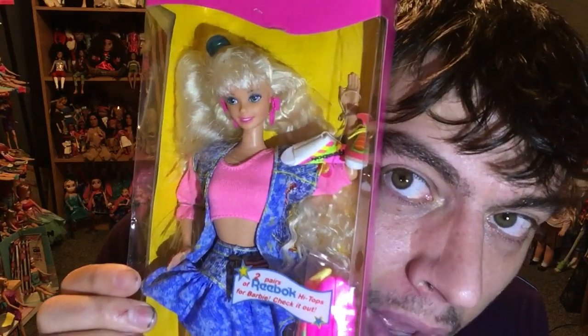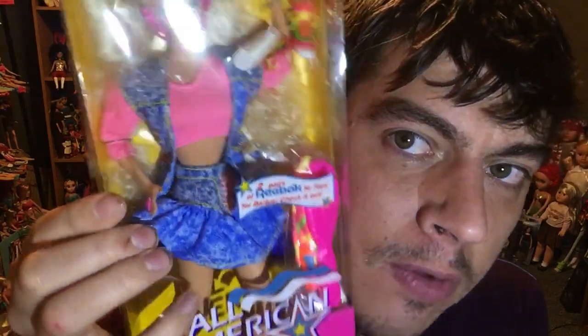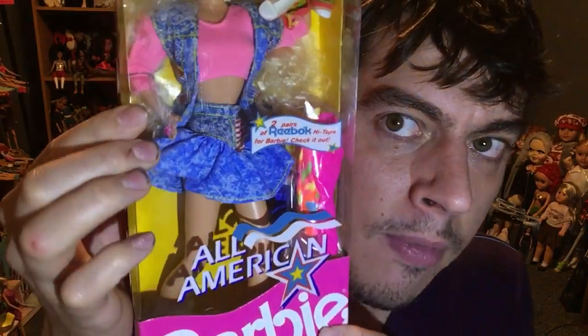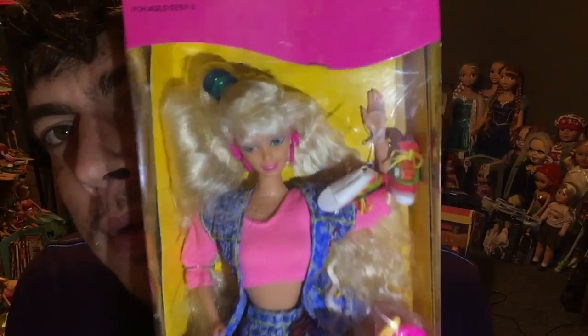Next we have All American Barbie. I saw the commercial on YouTube and it made me want to buy it — just random scrolling. She includes real material Reebok shoes — she comes with two sets of Reebok shoes and socks. There are little high-top Reeboks, real tennis shoes. She's got a denim tube top, socks, and another pair of shoes on display. She's also got two different hair textures happening — straight and crimped — which is really, really great.